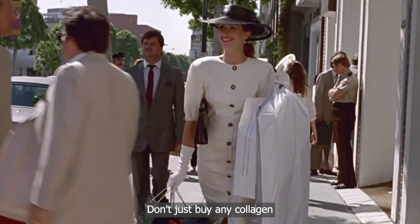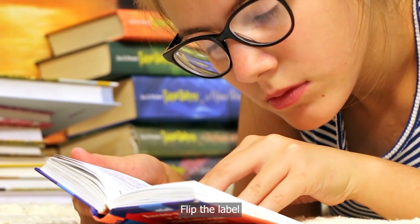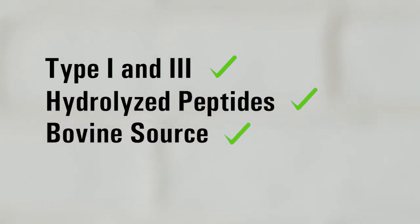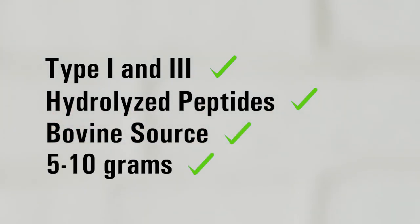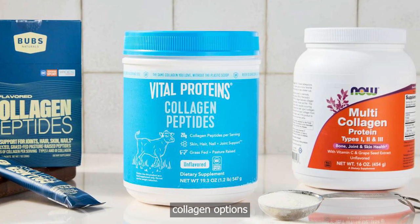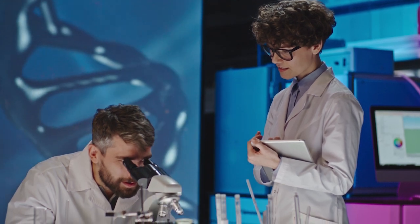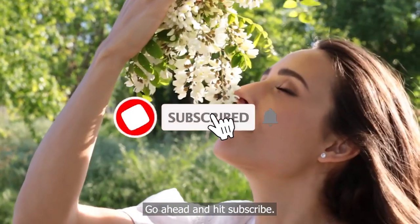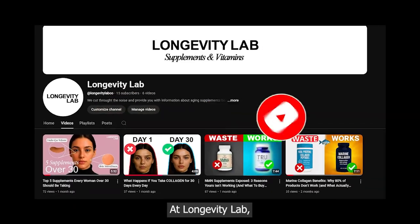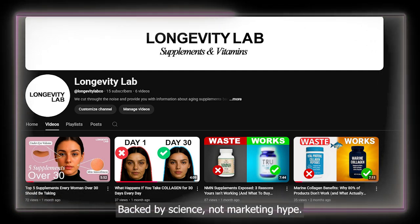So to recap: don't just buy any collagen that looks pretty or has 5-star reviews. Flip the label and look for type 1 and 3, hydrolyzed peptides, a clean source, no added junk, and at least 5 grams per serving. I've listed my favorite high-quality collagen options in the description below — these are research-backed, clean, and actually work. If you found this helpful, go ahead and hit subscribe, especially if you're tired of wasting money on supplements that don't work. At Longevity Lab, we break down what actually works — backed by science, not marketing hype.